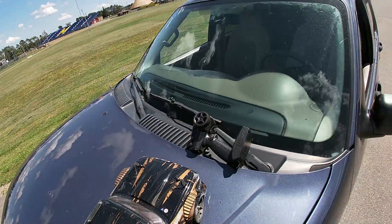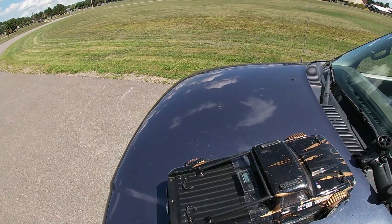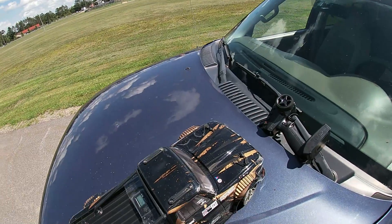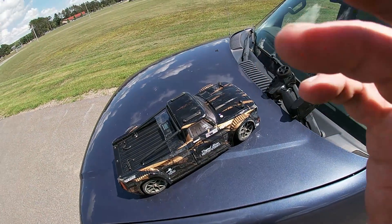I bet you I could get 73, 74 if I had better roads, but today that ain't gonna happen. Alright, well thanks for watchin', see you next time.